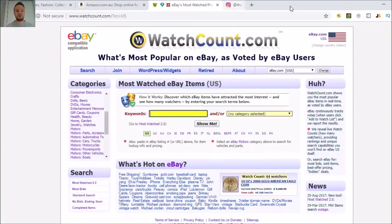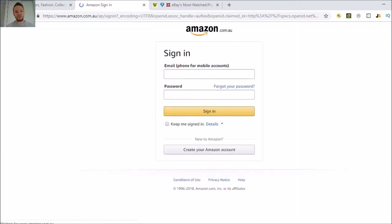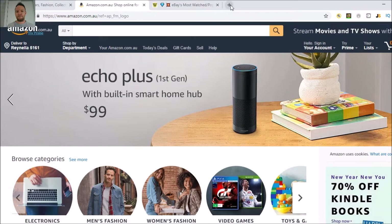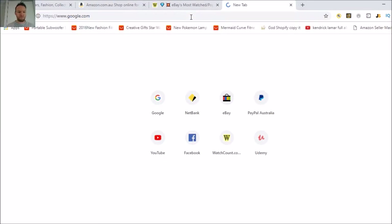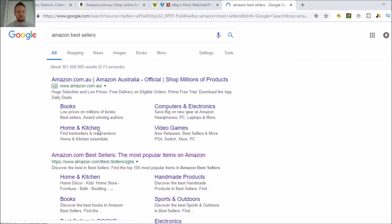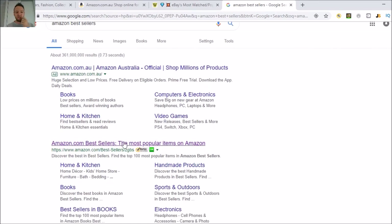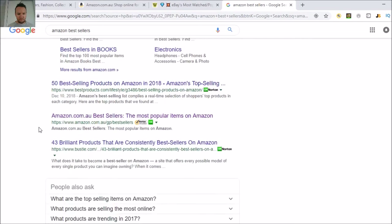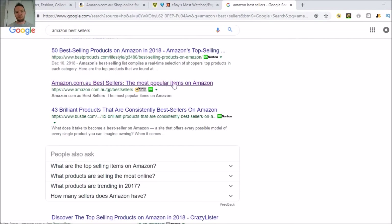So let's move on to what I want to teach you today. The first tool is watchcount.com — eBay's most watched items. Another thing I utilize a lot is the Amazon bestsellers list. I'll pull up Google here — this is the Australian one because I'm obviously in Australia, but I usually use the American one. You just go to amazon.com and search 'Amazon bestsellers' and it will show you the best selling products.